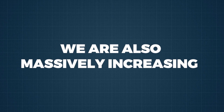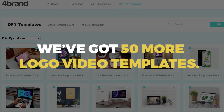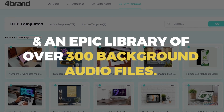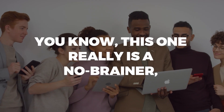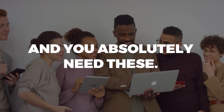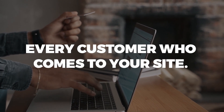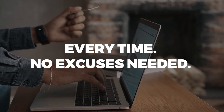We are also massively increasing the number of assets you start with. We've got 50 more logo video templates, an additional 100 mock-up templates, and an epic library of over 300 background audio files. This one really is a no-brainer, and you absolutely need these. Combining these with the other upgrades will give you the flexibility to serve every customer who comes to your site, every time — no excuses needed.